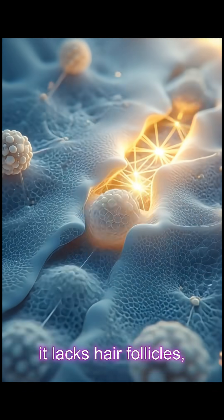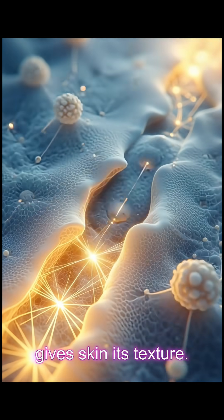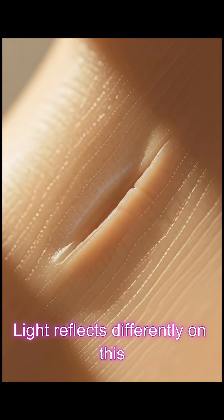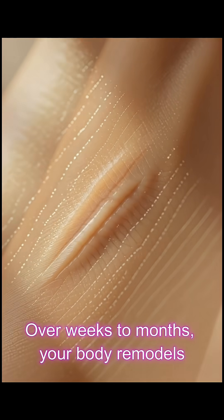But unlike normal skin, scar tissue lacks hair follicles, sweat glands, and the natural crisscross pattern that gives skin its texture. That's why scars often appear smoother, tighter, and paler — light reflects differently on this organized collagen.